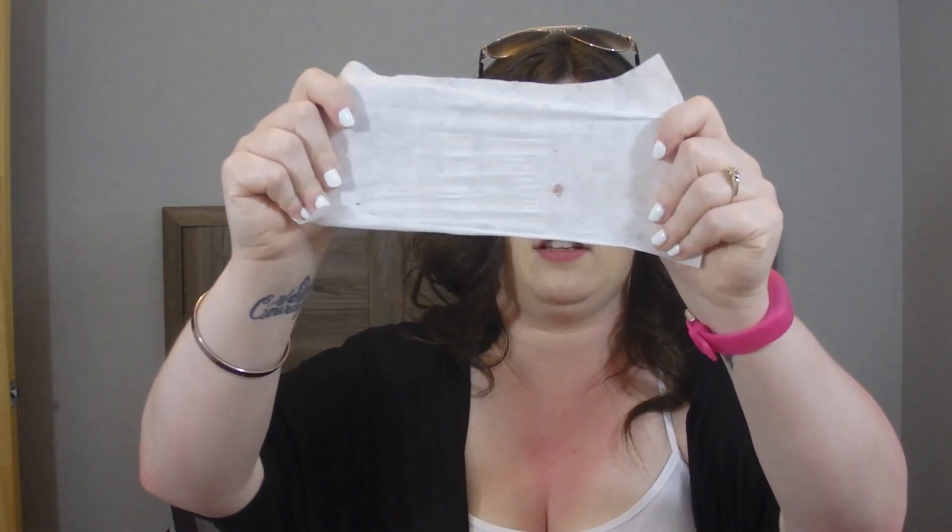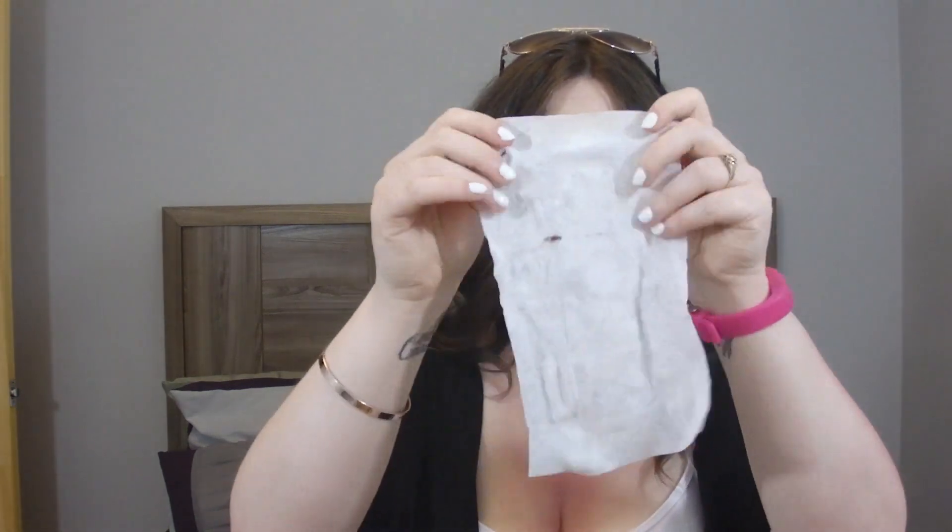Oh, we got the crappy wipes again. These are the Equate ones — the Walmart brand. As soon as you take them out of the packaging, they legit do not feel like a wet wipe. They feel pretty much dry, which sucks. And they are super, super thin — if I just pull a little bit, it's tearing already! It's barely moist. It's more long than it is wide. I'm laying this on my skirt right now and it doesn't even feel damp.